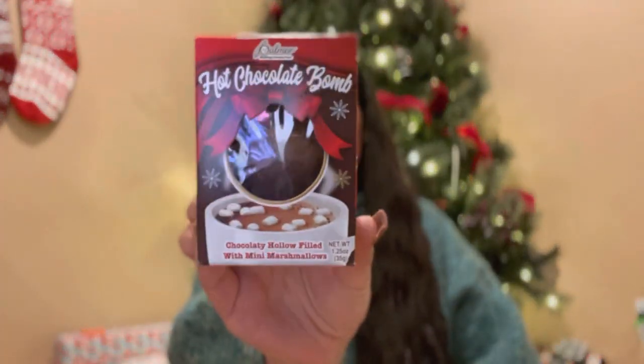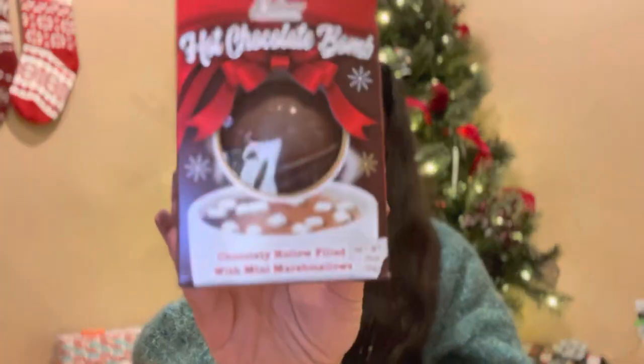Most of the things I have for Grayson's stocking are honestly just from the dollar store. They have tons of great stuff for a great price, and he's so little that he'll be excited about anything. The first thing is this hot chocolate bomb. I grabbed a handful of these to add to different gifts like little baskets — I might do a little hot chocolate basket for friends and family.